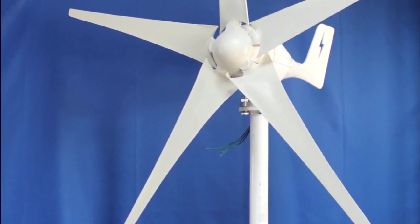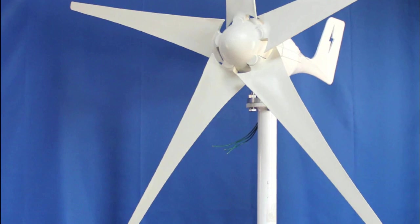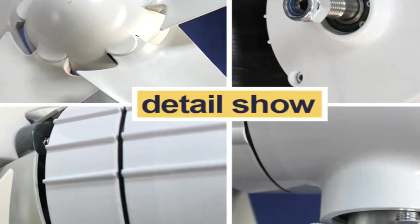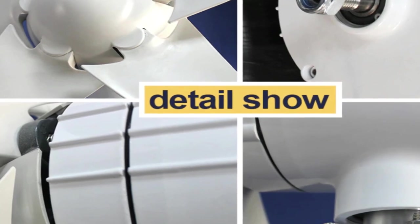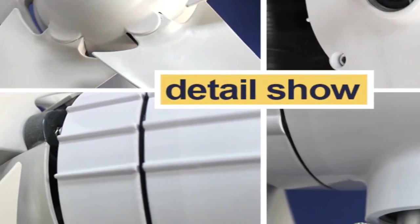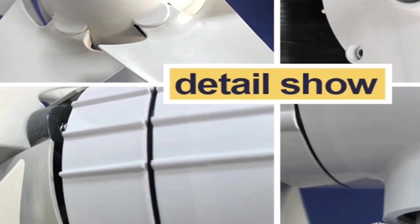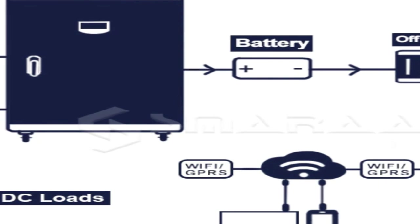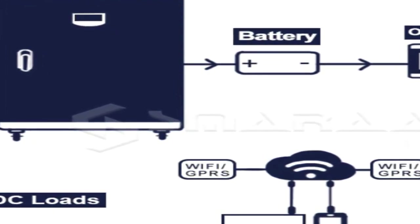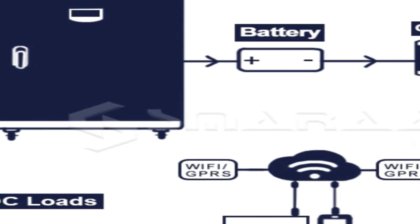The generator also features a low noise design, making it easier to install without disturbing nearby locations. The Didito 1000W Wind Turbine Generator is an innovative, cost-effective alternative energy solution specifically designed to produce electricity from wind energy. It is equipped with an MPPT controller to maximize efficiency, meaning users can generate more electricity than traditional wind turbines.